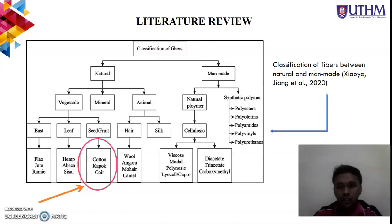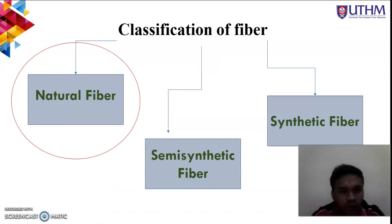Moving to the classification of fiber from Zia Yao et al. 2020, kapok fiber falls under the natural fiber category, specifically the vegetable sub-category from seed or fruit. There are three classifications of fiber: natural fiber, semi-synthetic fiber, and synthetic fiber. Natural fibers are grouped into three types — seed hair, bast fibers, and leaf fibers. Examples include cotton seed hair, ramie and flex bast fibers, and sisal and abaca leaf fibers. Natural fibers in the form of wood flour have also been used for preparation of natural composites.